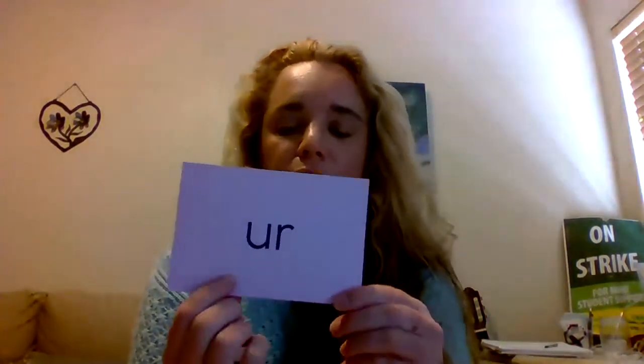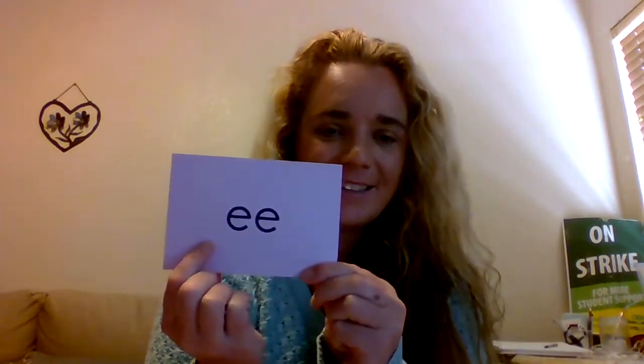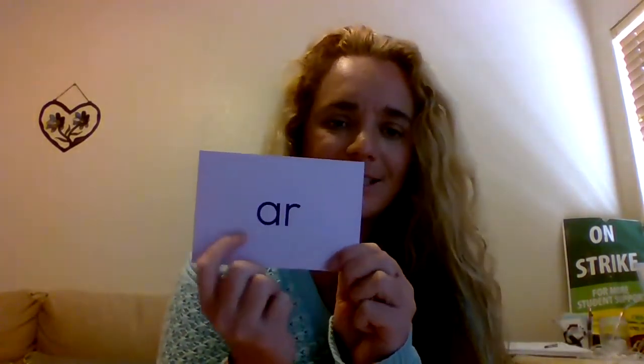Sound S-t-er again. Sound E again. Sound E again. Sound or again. Sound er again. Sound er again. Sound are again. Good.